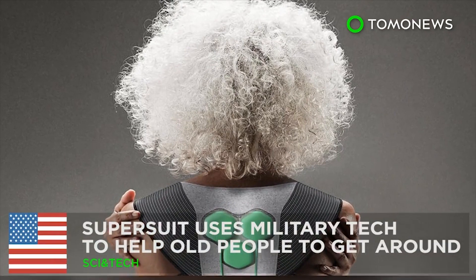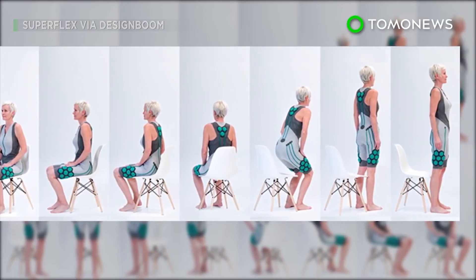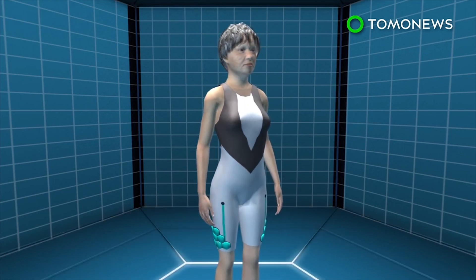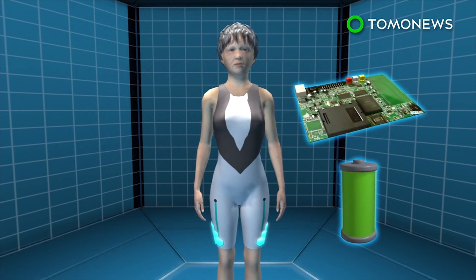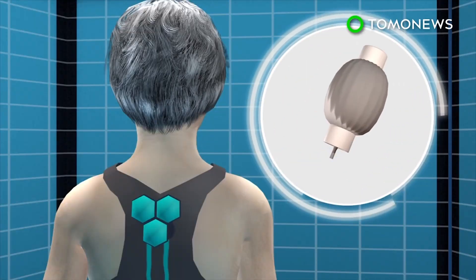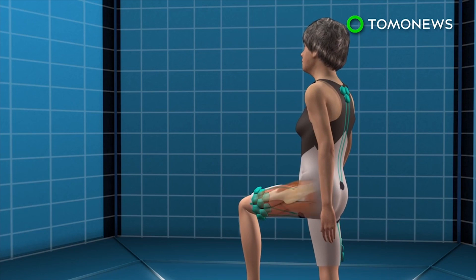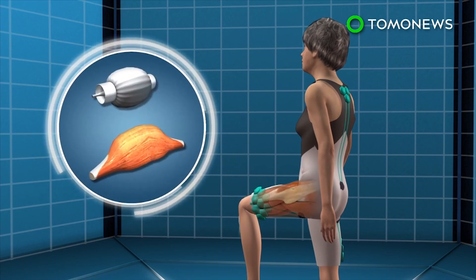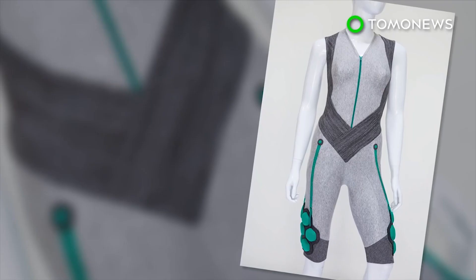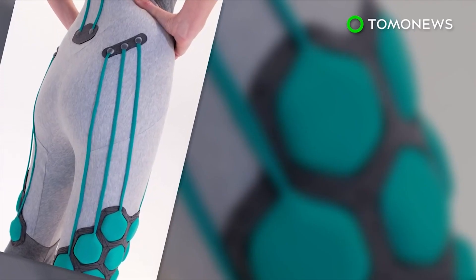A California-based startup has designed a powered suit that can provide extra muscle strength for elderly people and increase their mobility. The Aura powered suit is designed to be worn in direct contact with the body. The hexagonal pods placed around muscle groups contain batteries, control boards, and elastic muscle technology — a smart material that behaves like human muscle, expanding when exposed to an electric current and contracting when the current is removed. The suit aligns with the body's natural muscular movements and can support the user when sitting down and add muscle power when getting up. Although designed for the elderly, the technology was originally developed to reduce injuries in soldiers carrying heavy loads.